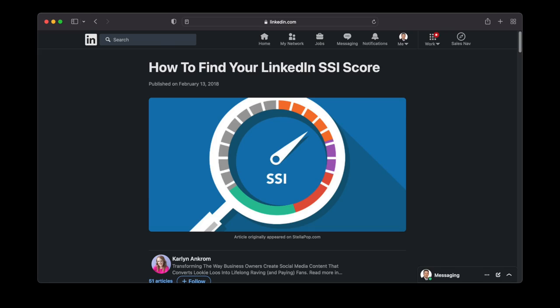You can track your SSI score weekly to see if you are making improvements. You'll also know how you're doing compared to your industry and your network.